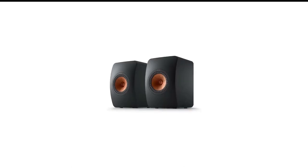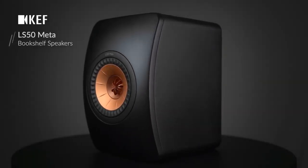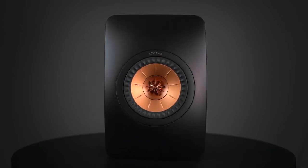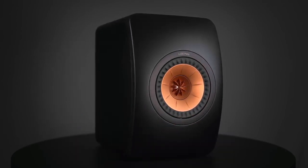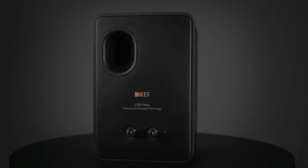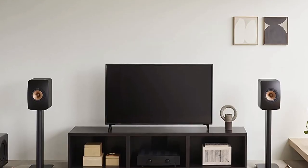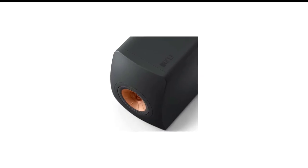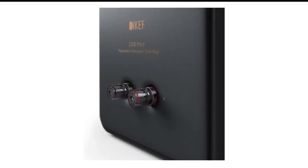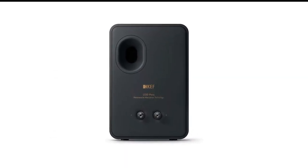Number 1 in my list is the KEF LS50 META Bookshelf Speaker. KEF speakers, particularly the LS50, have dazzled audiophiles for years, but the updated LS50 META two-way bass reflex speakers take the stunning clarity of sound to an even higher level. A new 12th generation Uni-Q driver embeds the 1-inch tweeter within the 5.25-inch woofer, giving the LS50 META — at $1,499 a pair — a stark single-cone look integrated with new proprietary metamaterial absorption technology (MAT) for reducing distortion. The result is a beautiful design and an even more satisfying sound. These HiFi speakers deliver a frequency response of 47 Hz to 45 kHz and a maximum output of 106 dB from a relatively compact enclosure of 11.89 by 7.87 by 10.94 inches.